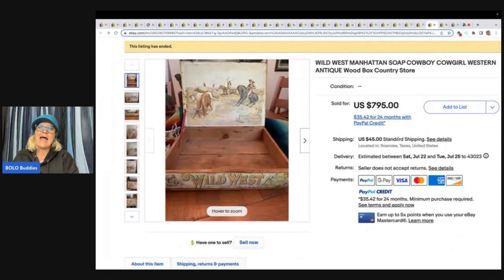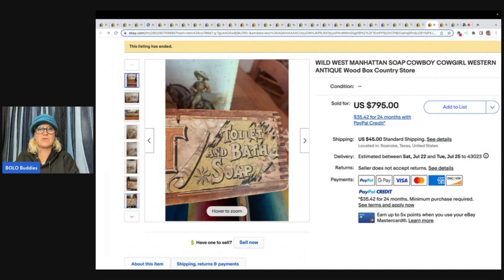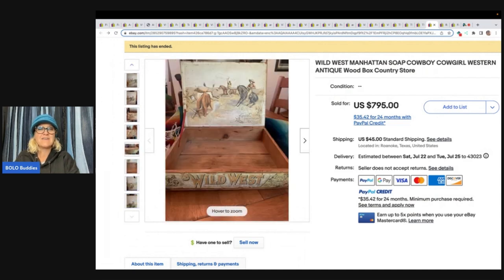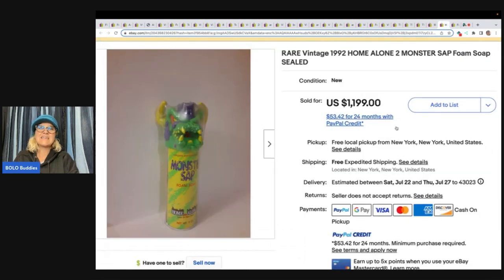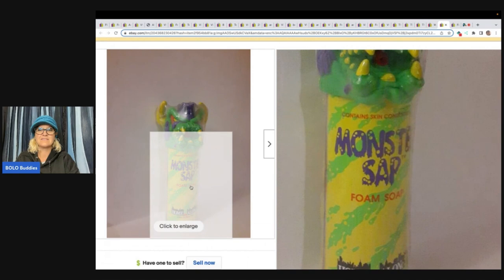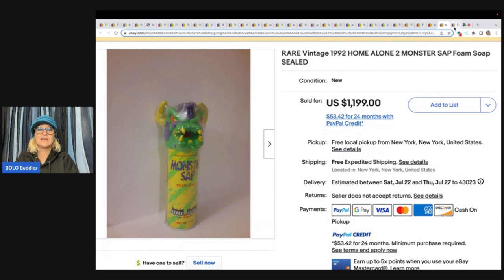The number one soap you want to be looking for is this one right here: Wild West Manhattan Soap Cowboy Cowgirl Western Antique Wood Box Country Store. Sold for $795. You just never know what's going to be a bolo. Look at the condition — it's not even crazy good. $795. Toilet and bath soap. This is a rare Vintage 1992 Home Alone 2 Monsters Sap Foam Soap Sealed. It sold for $1,199 with free shipping — but a best offer was taken of $700. Feedback: 'One of the best sellers. Thank you very much for everything. Five stars. Fast, just as listed.' They did take a best offer of $700. But still — $700.